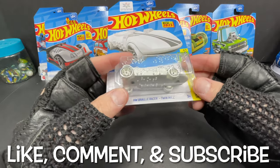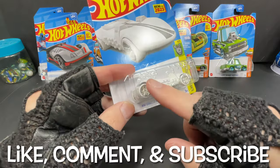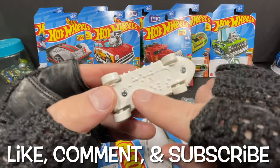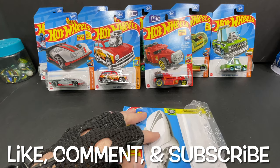Here's the new for 2023 Hot Wheels Braille Racer Twin Mill, which is really cool. It does have Braille on the package and on the car itself — look at this, even on the car. Really cool Hot Wheels Braille Twin Mill.